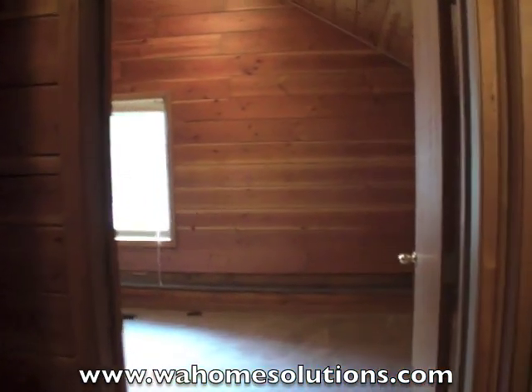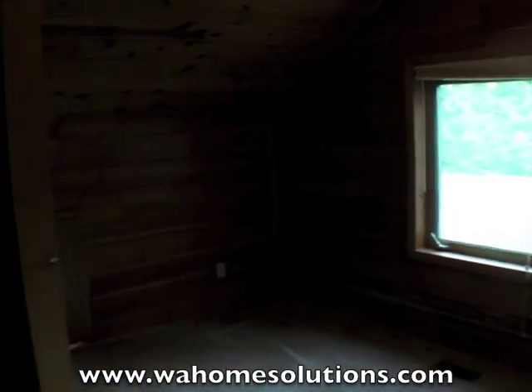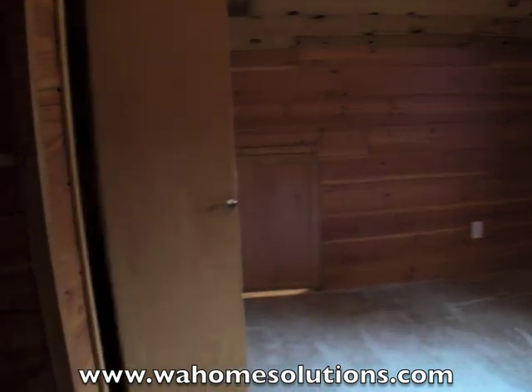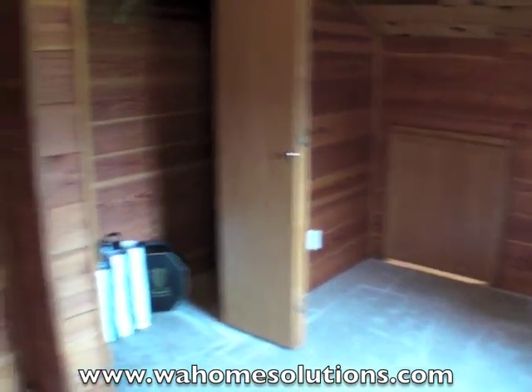There's some additional storage. Now, we head across the hall and it's the final bedroom. This is actually a mirror image of the other one. It's got nice storage as well.